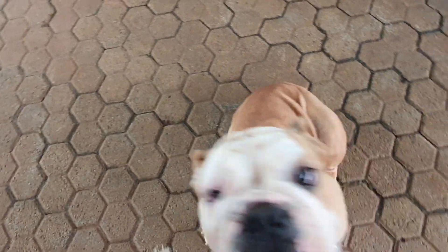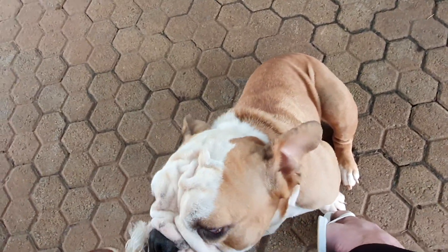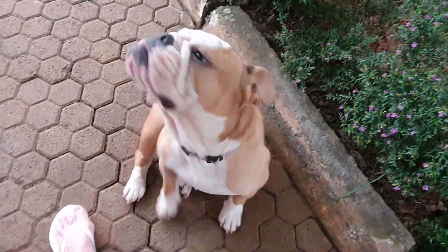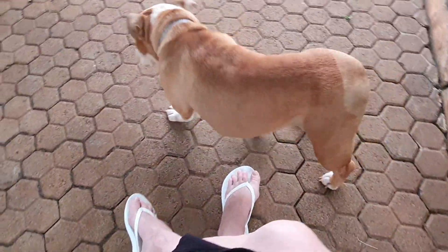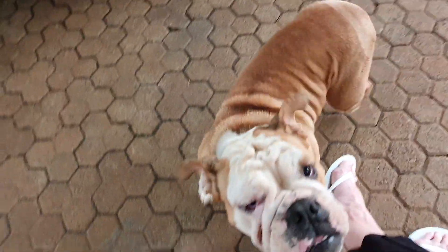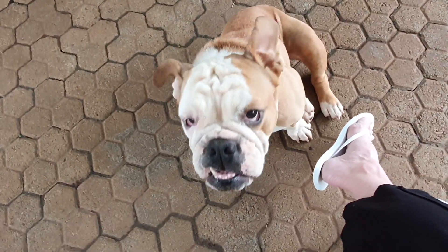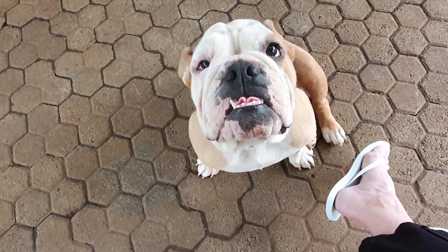But see her eye on the left side? So her right eye? Apparently it wrinkles in and the hair scratches her eyeball. So she needs one more surgery, and then she's okay, then you're good forever.